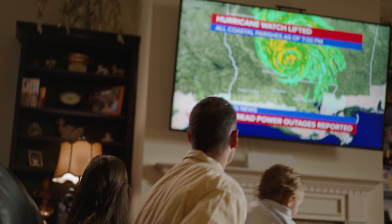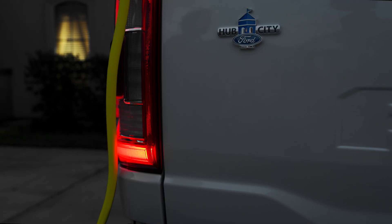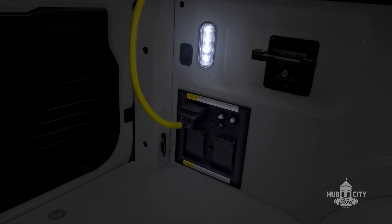Thousands of homes are without power tonight as this storm continues to move north. Here in South Louisiana, Mother Nature doesn't always cooperate. At some point, you're going to lose power.